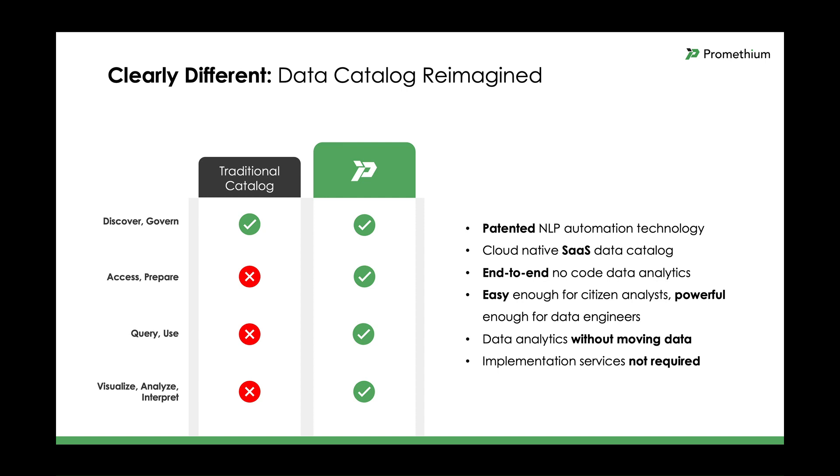Casey set out to design a data catalog that solved the problems, and Prometheum is a data catalog that is clearly different from any catalog on the market. Prometheum's data navigation system is the cloud-native data catalog that provides value from day one, not after months, and that is the all-in-one solution for finding, preparing, querying, and analyzing data without needing to switch tools. Using patented natural language processing-based technology, Prometheum is easy enough for citizen analysts, yet powerful enough for data engineers. Data is accessed where it lives and doesn't need to be moved.